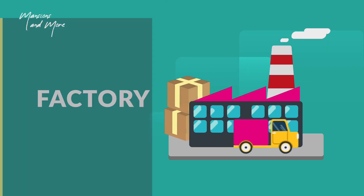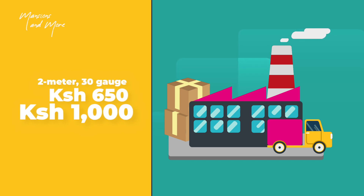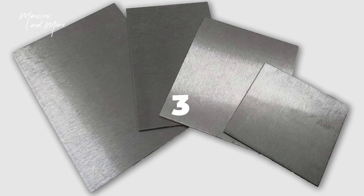Number two: box profile sheets. Box profile sheets are mostly used in residential and industrial settings. A 2-meter 30-gauge box profile sheet will cost you upwards of 650 shillings and can be as high as 1,000 shillings per iron sheet.